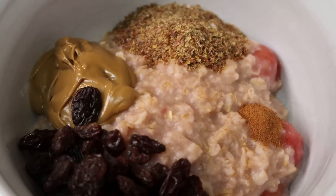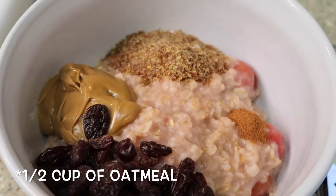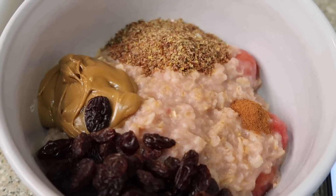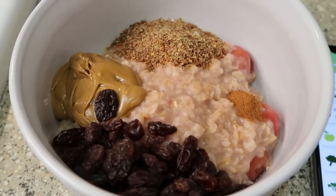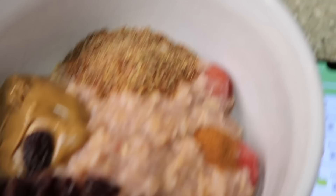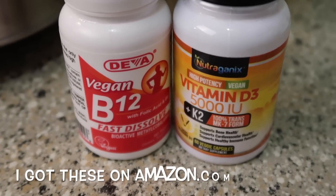For breakfast, I'm going to knock out as many of the daily dozens as I can first thing in the morning. We've got a cup of oatmeal, a cup of frozen strawberries, a quarter teaspoon of cinnamon, one tablespoon of flax seed, two tablespoons of sunflower seed butter, and a quarter cup of raisins. The strawberries and raisins help sweeten the oatmeal without any added sugar. We're also going to knock out our B12 and Vitamin D3 — those are absolutely recommended every day for every person, vegan or not.